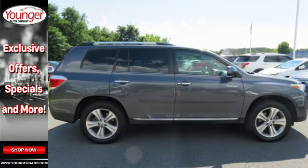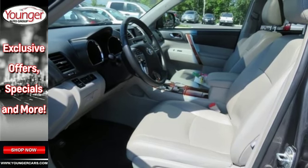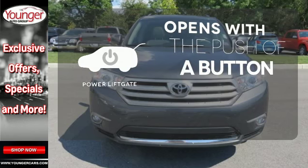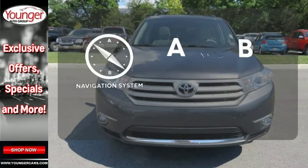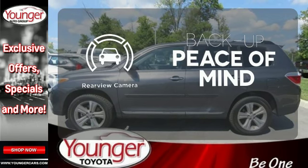It's nicely equipped with alloy wheels and the convenience of remote keyless entry and cruise control. The power liftgate offers automatic rear door operation with the push of a button. Never feel lost again with the navigation system. Hindsight is 20-20 with the backup camera.